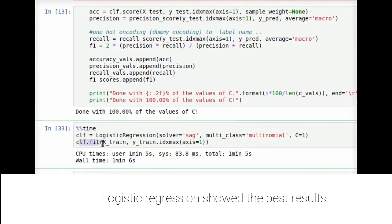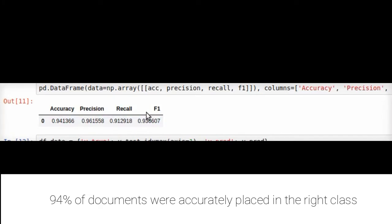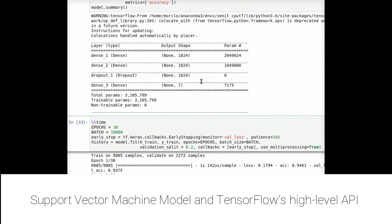Here we can see that logistic regression is showing good results compared to other models. The most important metrics we used to judge the performance of our model were accuracy, precision, recall, and F1. Other models such as SVM and libraries like TensorFlow were also used.